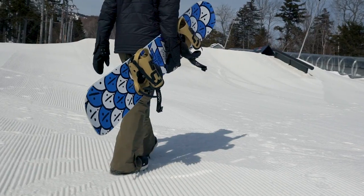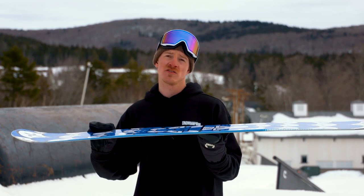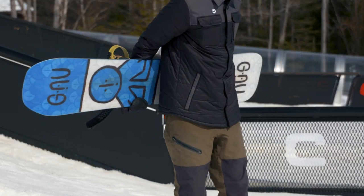The GNU Headspace was one of the unanimous favorites here at Corinthia Mount Snow and was designed with Forrest Bailey, so not only does it feature his artwork on the top sheet and on the base, but it also captures his personality and riding style through the board's construction.